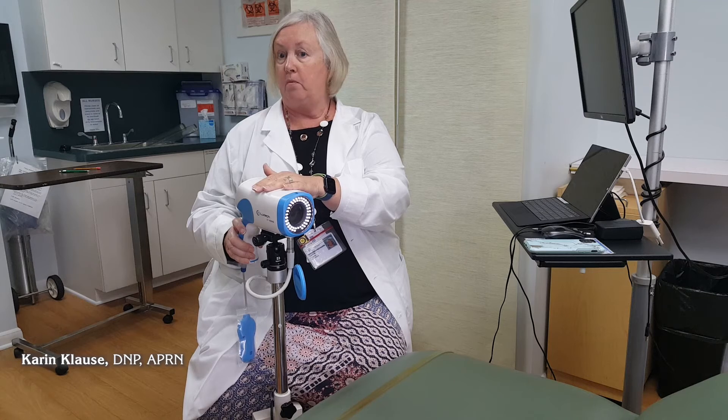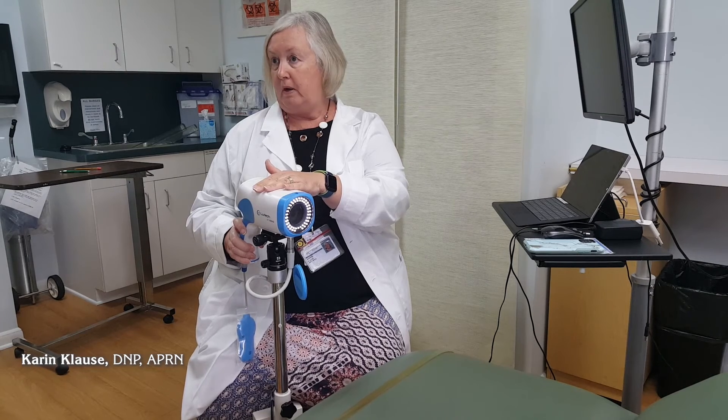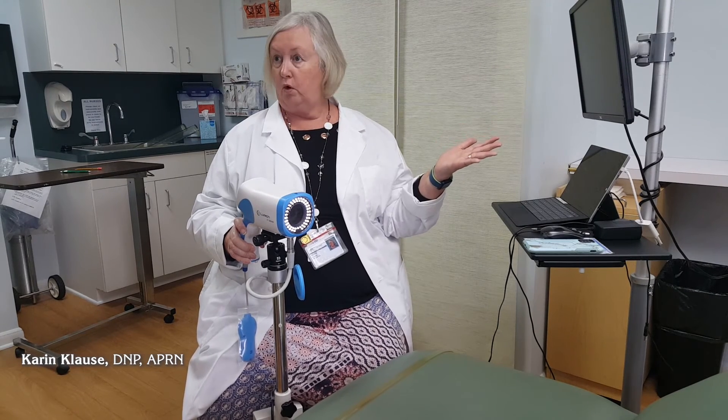Our ear, nose, and throat specialist does procedures in this room with their equipment. Some of our other specialists — like plastic surgeons, general surgeons, and urologists — also use this room. All the equipment they would typically use is kept right here in the room.